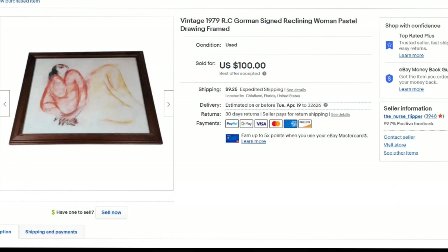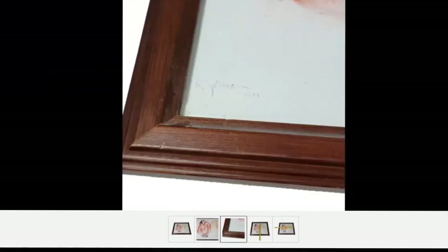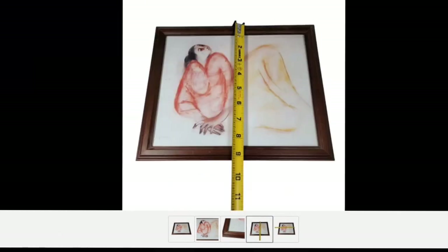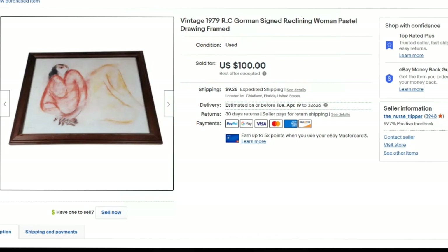This one I picked up at an online estate sale — well, I didn't actually bid on it. When you go to pick up online auction wins, sometimes they have stuff there for sale that got no bids, and I don't know how I missed this one. This was a 1979 RC Gorman print. RC Gorman can sell very, very high. I got $100 — best offer accepted. This did go out to a viewer, thank you for your purchase. It is signed RC Gorman 1979 with the tape measure shown. I paid $5 — about an $80 profit — and it sold in under a month.